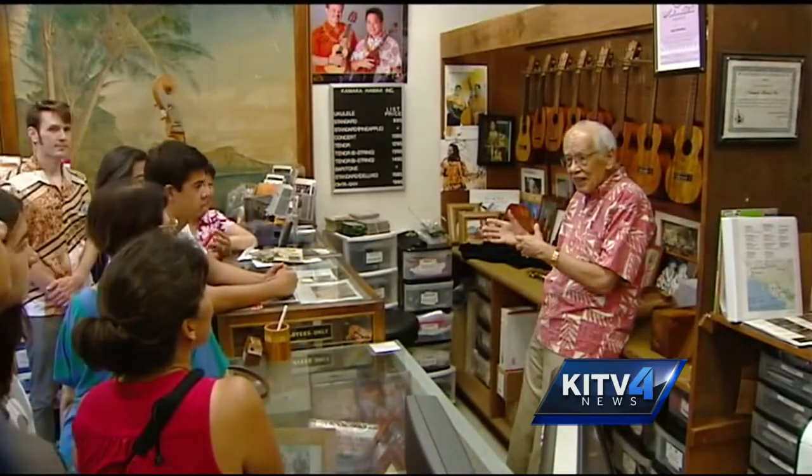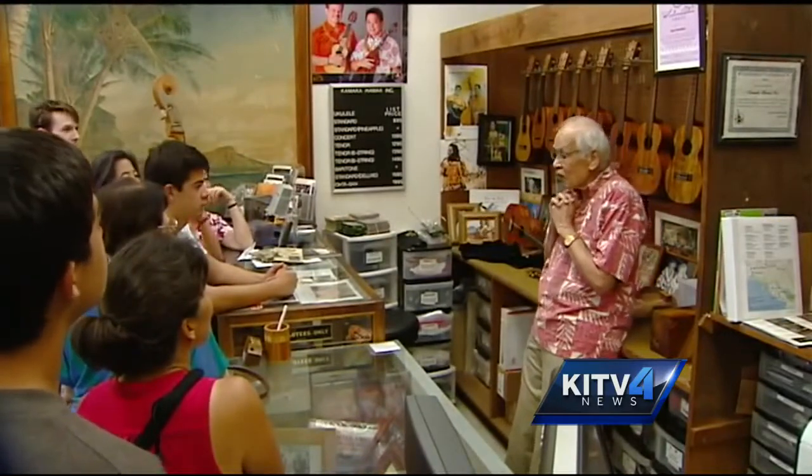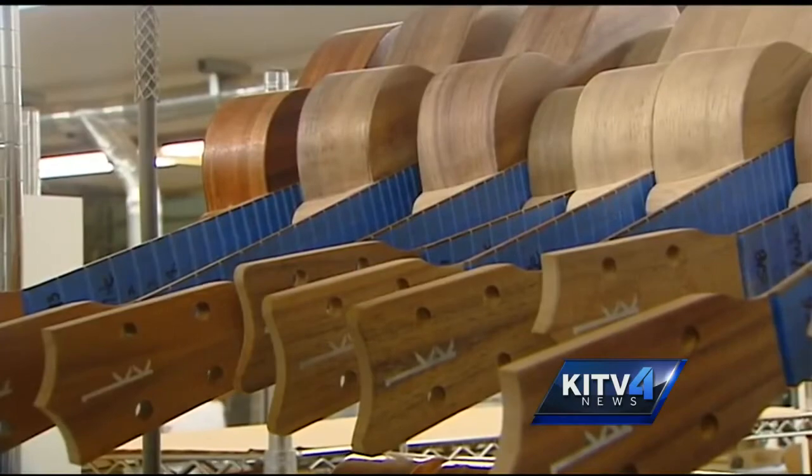At 90 years old, Fred Senior still leads tours of the family business, which got its start way back in 1916.